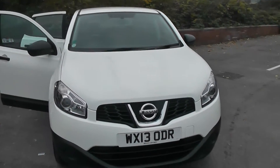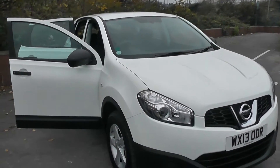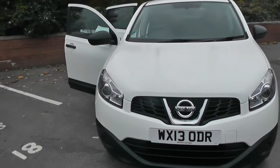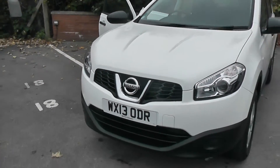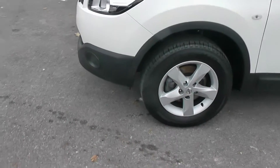It's a 1.6 litre petrol engine, 5 speed manual, and comes in a colour called Arctic White. This vehicle is in tax band F, which equates to £140 of road tax per year, and insurance group number 17. The exterior features include the 16-inch alloy wheels,